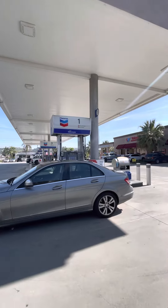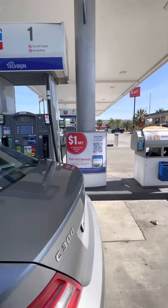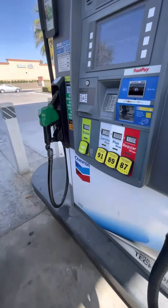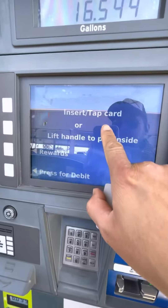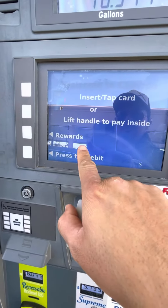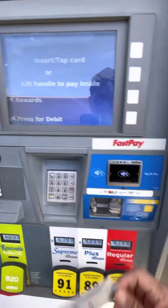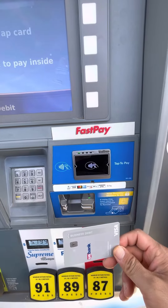Getting gas at Chevron in California. You can insert or tap or lift the handle to pay inside. I'm gonna tap it with this little machine here.